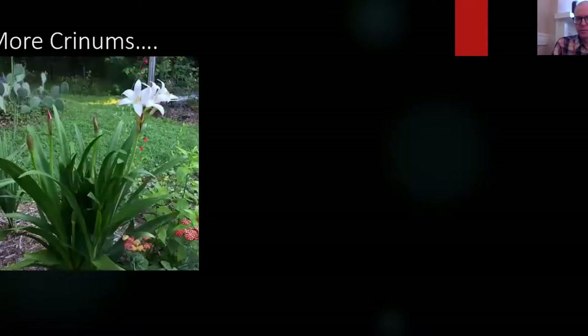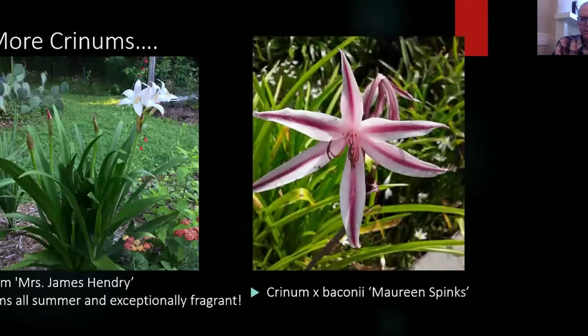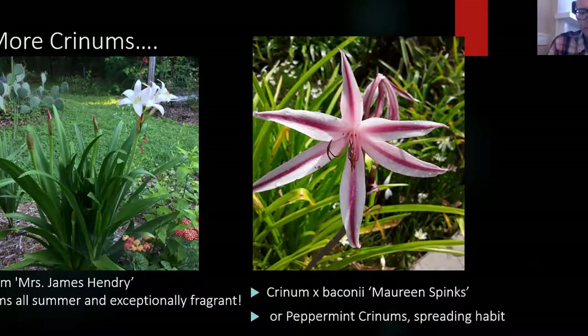Here are some more crinum options. James Hendry is all over the flower garden and it's a deliciously fragrant crinum. The best time to see it is probably June. Just walk around the flower garden and you'll see these popping up everywhere — they smell wonderful and get bigger and better every year. Another one in the flower garden are the baconi hybrids, a cross between an Asian and an American crinum. They tend to have narrow petals and spread rather than clump, like a spreading mint-like plant, though they're not aggressive. There's one called Maureen's Pink and one called Fourth of July — they always have that peppermint kind of effect.